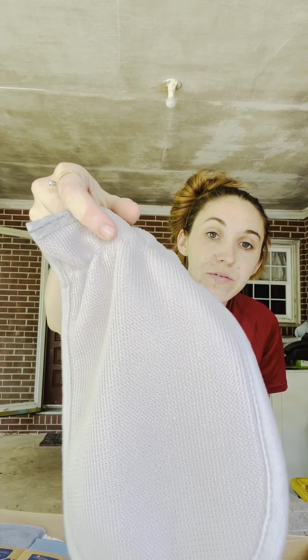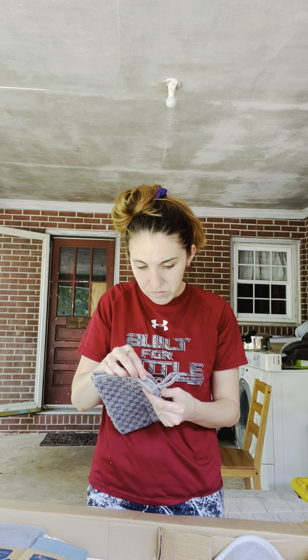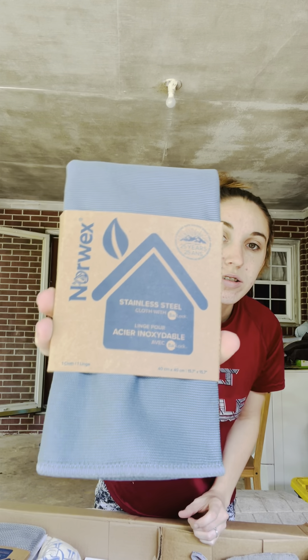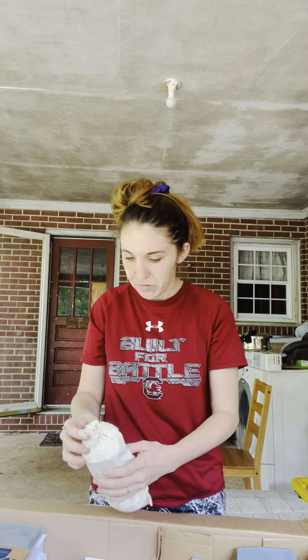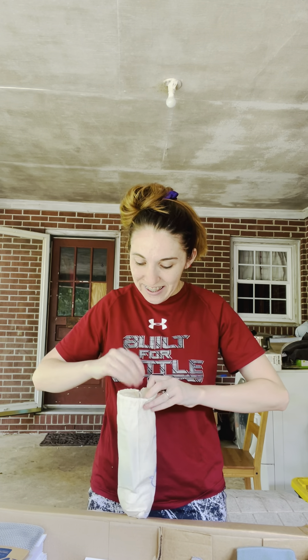Makeup removal cloth set. Body cloth — I'm excited about this. Let's see — the scrub. Stainless steel cloth. I'm excited about these. I guess as an adult you get excited about stuff like this.